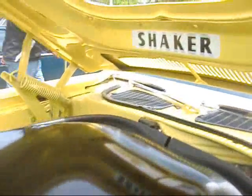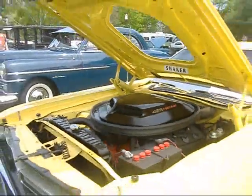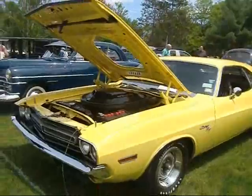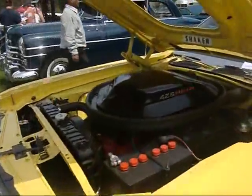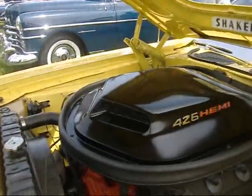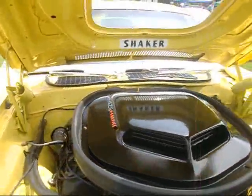426 Hemi. Shaker. I'm just talking with the gentleman that's got this mostly original 16,000 mile '71 Challenger RT. We're trying to figure out who came out with the Shaker hood scoop first — Pontiac and the Trans Am in 1970, or Dodge?